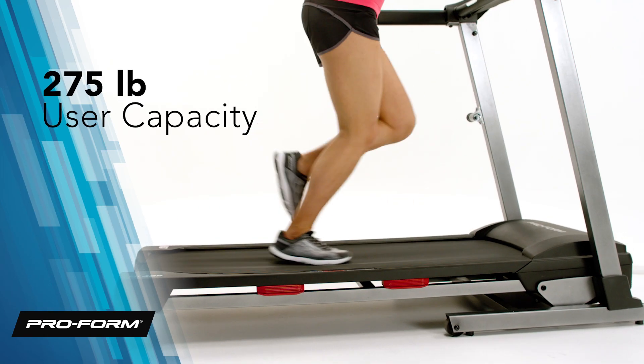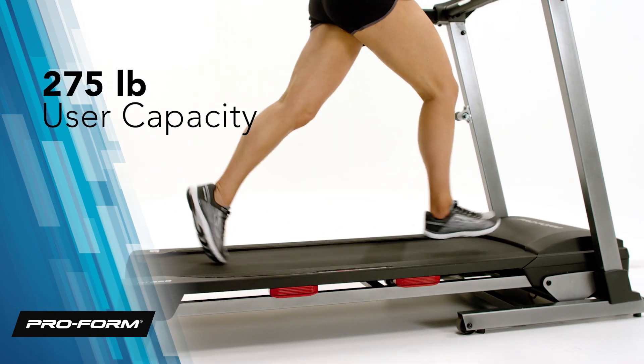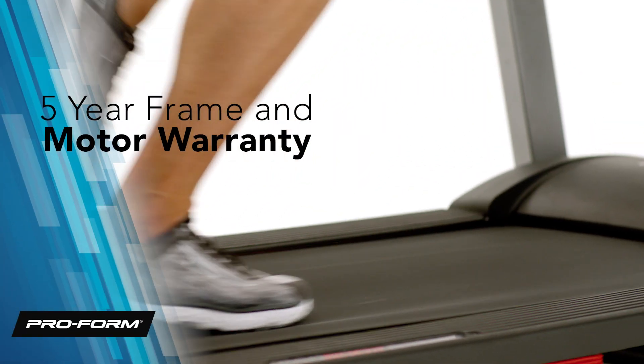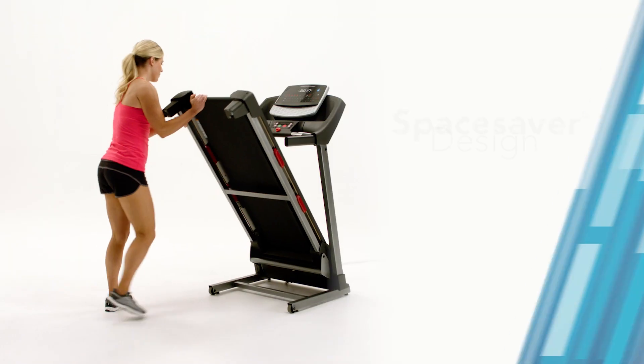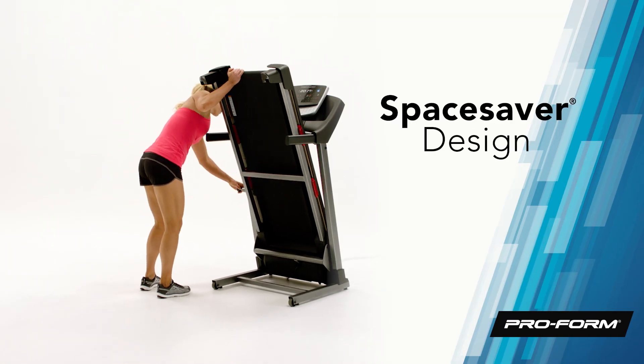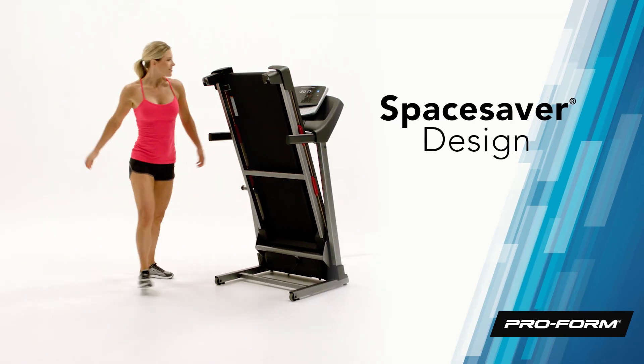The solidly built frame supports up to 275 pounds, and you'll get the security of a 5-year frame and motor warranty, and a 90-day parts and labor warranty. When you're done with your workout, easily fold your treadmill and free up the space in your home with a space saver design.